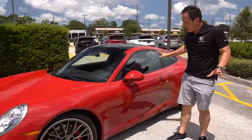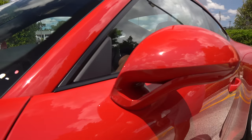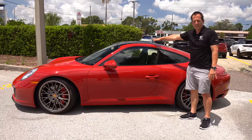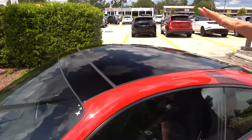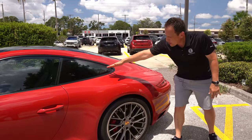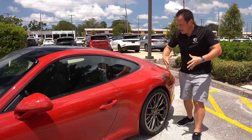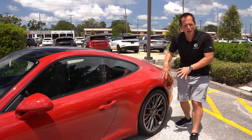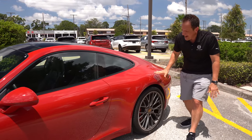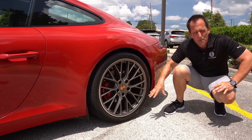Coming down the side, the 911 is all about clean style. You get the optional color-matched mirror cap and support — normally this would be gloss black. Clean color-matched door handles, a glass roof, all painted black on the roof section. Working toward the rear, you get a nice large quarter window because you still get rear seats on a 911. Once upon a time all regular 911 Carreras were flat-sided, but now they all have almost a Turbo-esque flaring of the fender to get more rubber to meet the road. The rear also gets a 20-inch wheel, a little wider — 305 on the width.